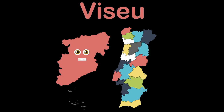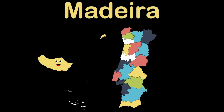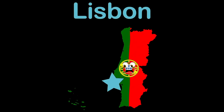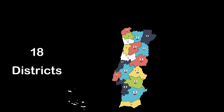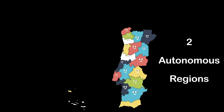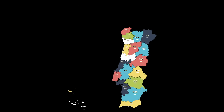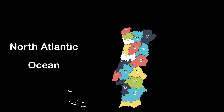Coming up our two autonomous regions. The Azores, an autonomous region, and Madeira, an autonomous region. I am Portugal, touching the North Atlantic Ocean. I have a capital, its name is Lisbon. We touch the country of Spain and the North Atlantic Ocean.